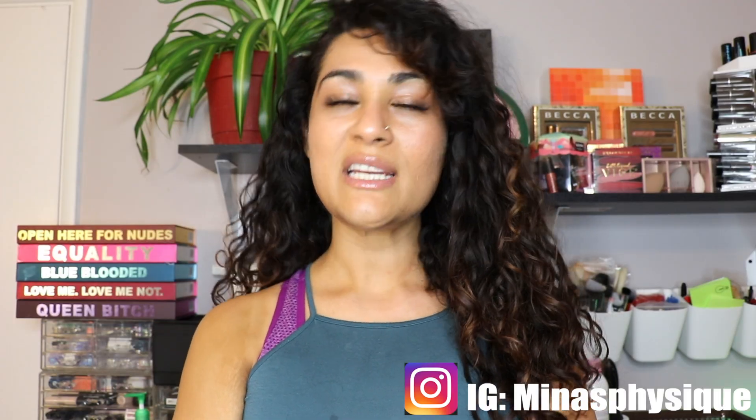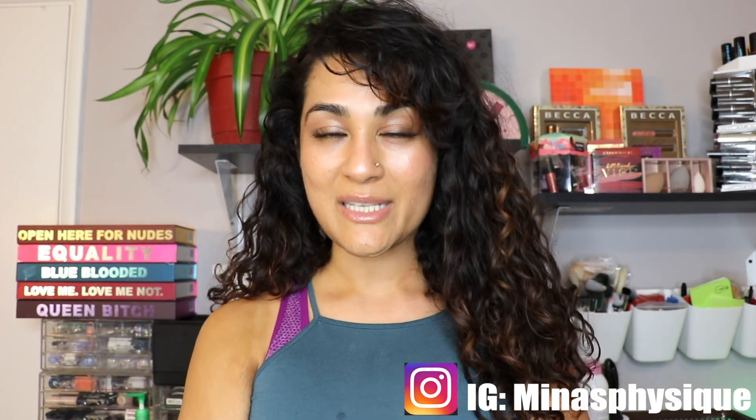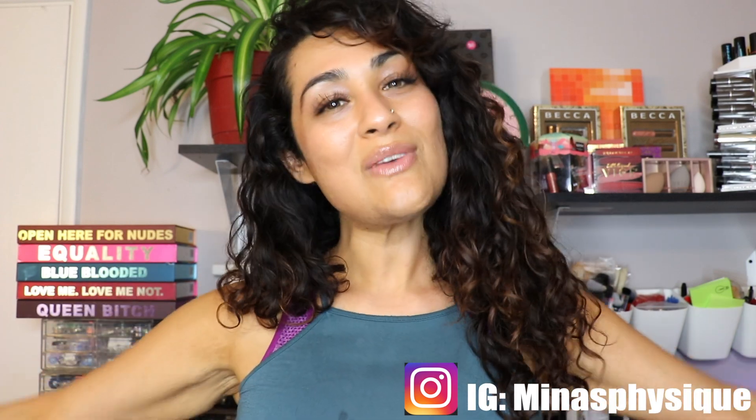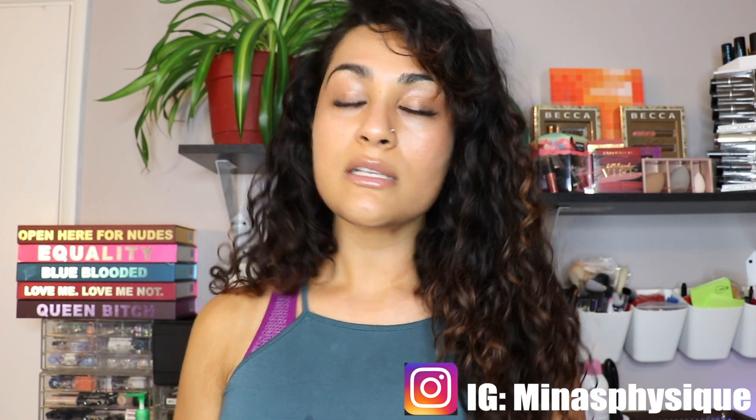Hopefully you guys enjoyed this video. If you have any questions, make sure to comment down below. Don't forget to follow me on social media. As always, good vibes from my heart to yours, and I'll see you in the next video.